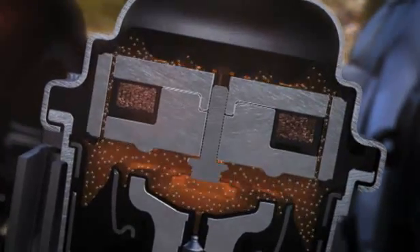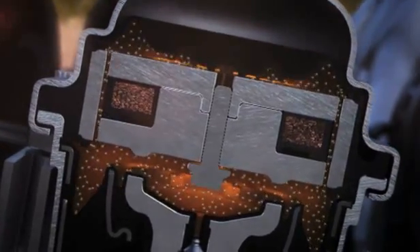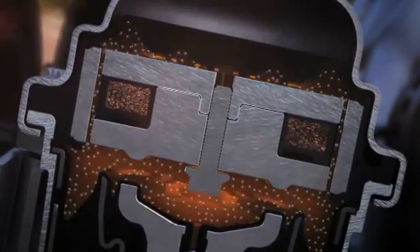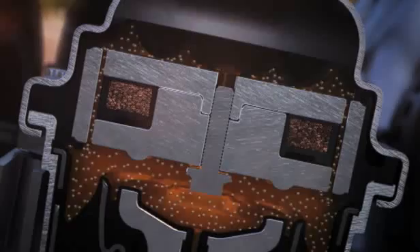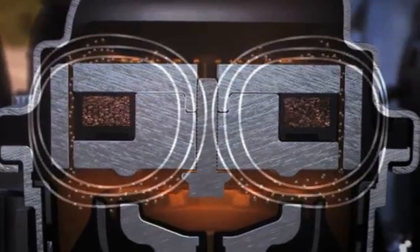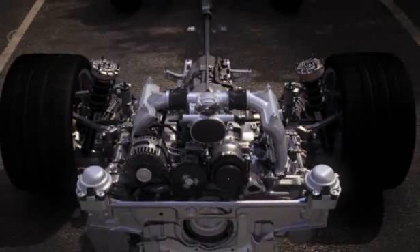This is achieved using a magnetizable fluid and an electrically generated magnetic field. This alters the stiffness and absorption of the engine mounts — softer for greater comfort and less vibration when driving normally, harder for a more direct driving feel when driving more sportily.